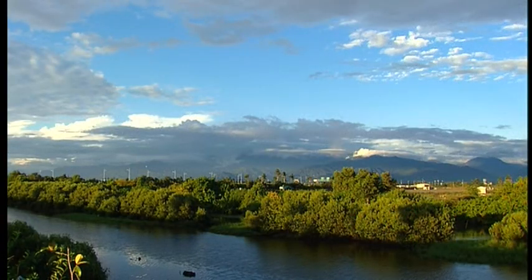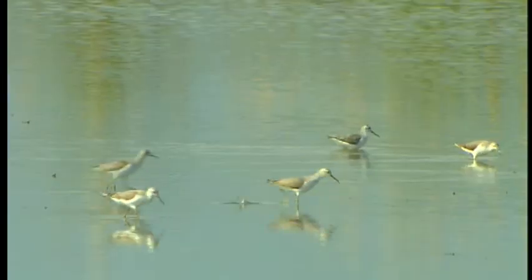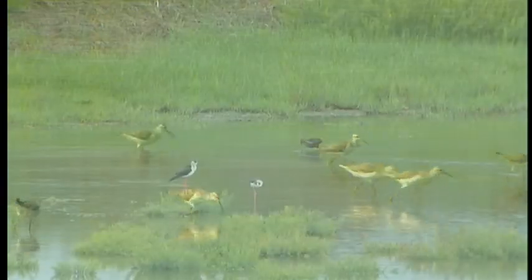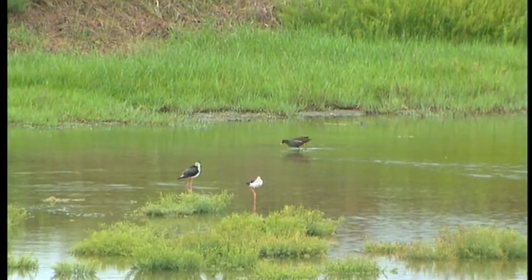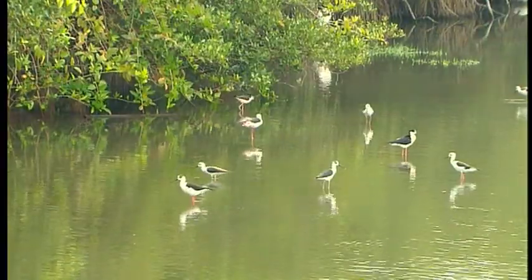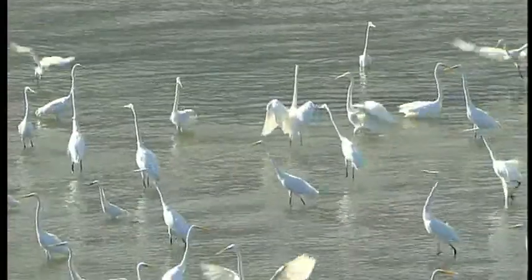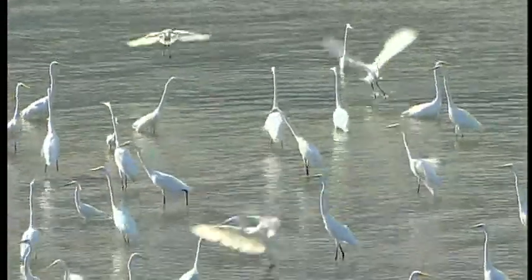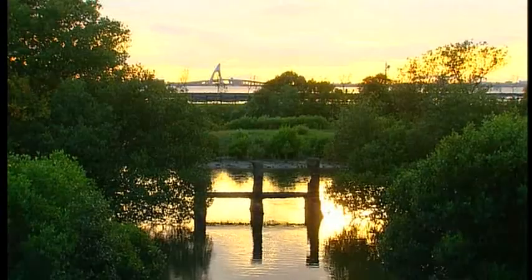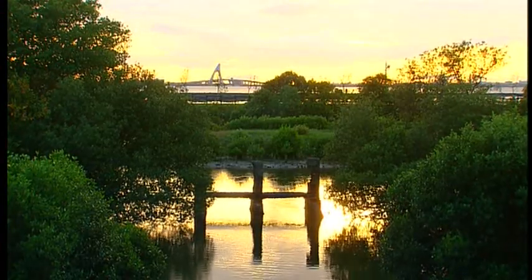When the weather begins to cool down, the migratory birds arrive. When these birds return from afar and meet once again with the local birds, I will know that this bay has become clean enough to make them want to stay. So that more people can experience this beautiful ecosystem, I will continue to protect this land and make the beauty of Da Peng Bay accessible to all.